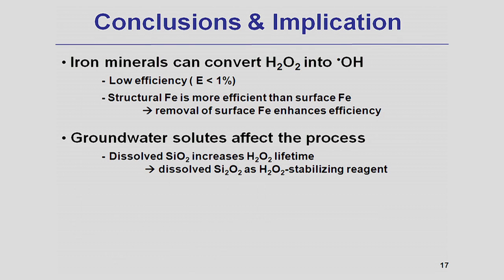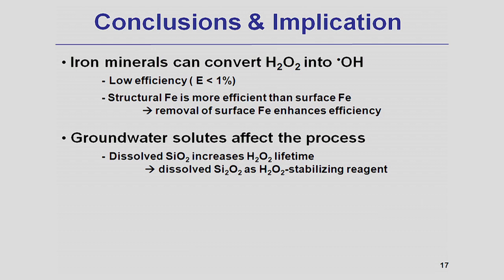Let me summarize what I've told you. I've discussed hydrogen peroxide-based in-situ chemical oxidation and how hydrogen peroxide is activated into hydroxyl radicals by iron minerals. Hydroxyl radicals are powerful oxidants that can oxidize a variety of contaminants. The efficiency of this system is low, but we can improve it by understanding the mechanism. We've learned that iron oxide on the surface of aquifer minerals is very ineffective toward hydrogen peroxide activation, and removing iron oxide can enhance efficiency. We also found that injecting dissolved silica into the subsurface can enhance the lifetime of hydrogen peroxide and improve technology efficiency.